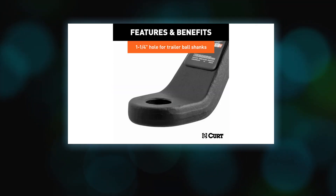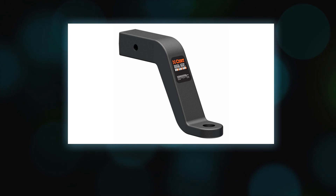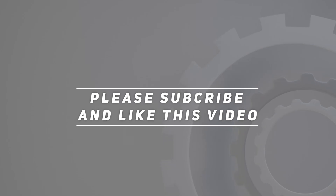To install this Class 5 hitch ball mount on your truck, simply insert the shank into your vehicle's 2.5-inch hitch receiver — the rounded shank makes installation easy. Then secure the shank with a hitch pin. Check out the video description for the updated price. Thank you for watching.